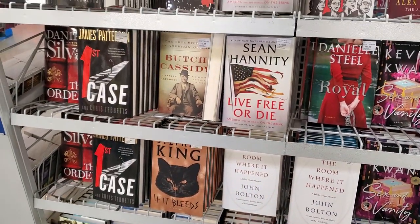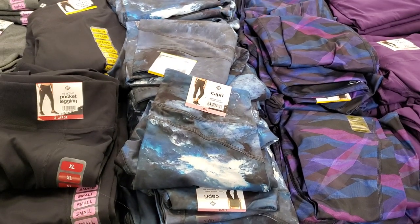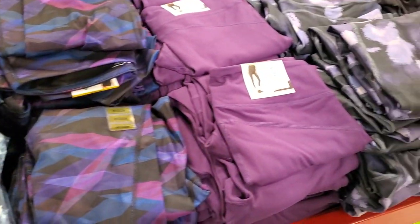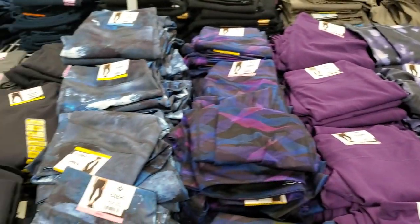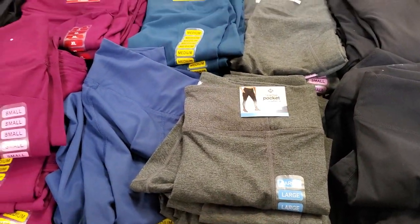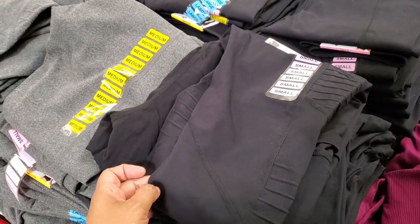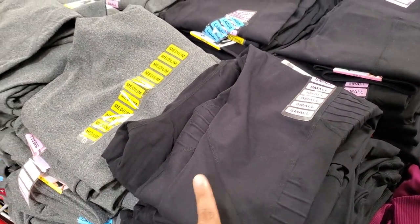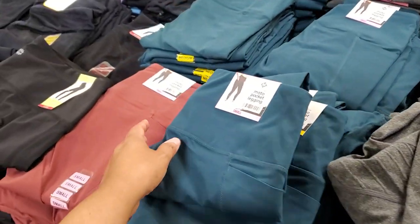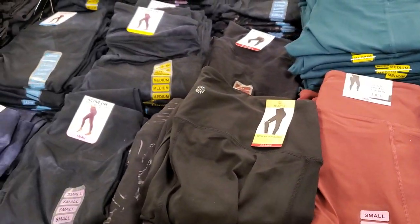Butch Cassidy. Capri leggings are $10, not bad. A little bit of multiple colors. Long leggings, all the way down — they're still $10. Moto leggings are $9.98, and they do have the black and gray. Not bad for $10, not bad at all.